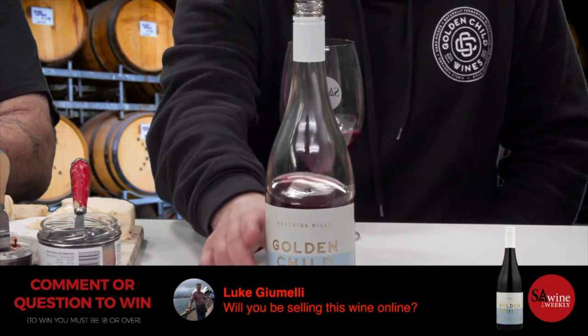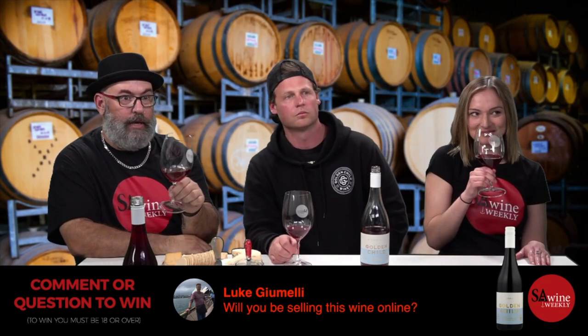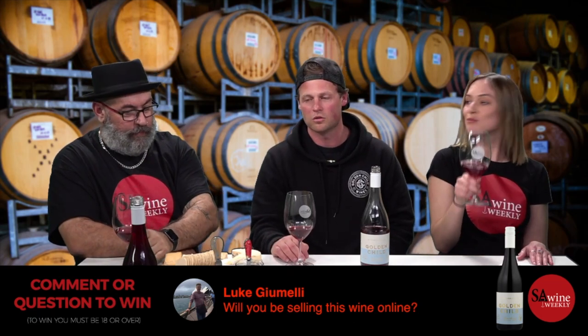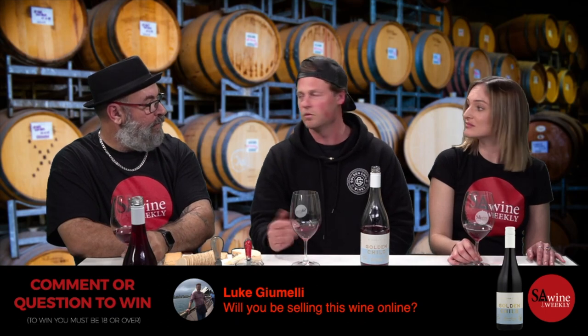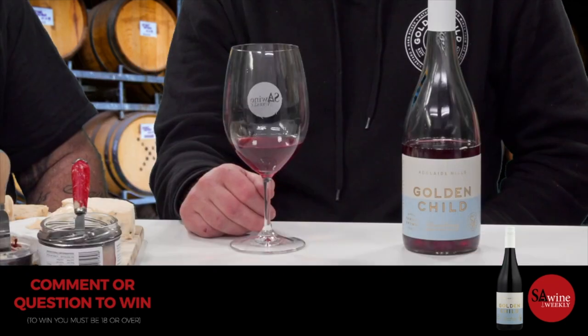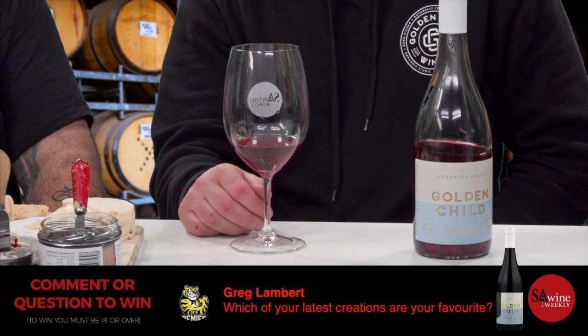Will this Pinot be available online? It was released about a month ago and it's all gone. We only made 200 dozen this year — 2020 was the smallest vintage Dad's ever had in terms of production. The quality was great, but it's all allocated to distributors and not available online.